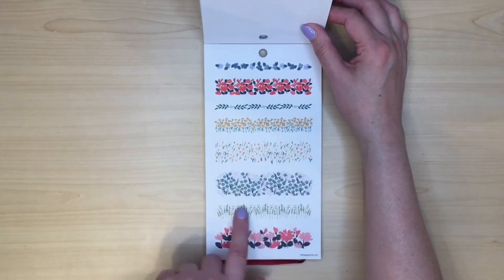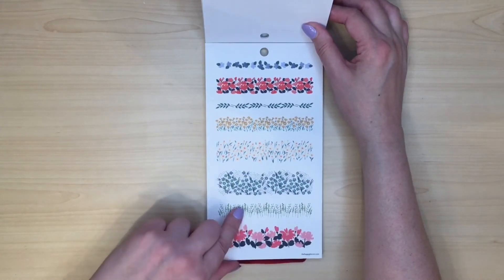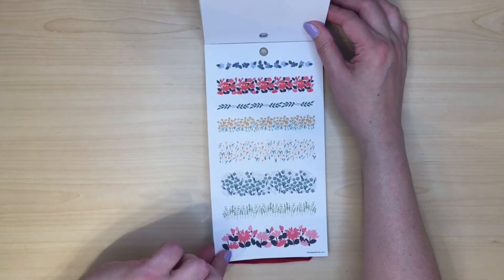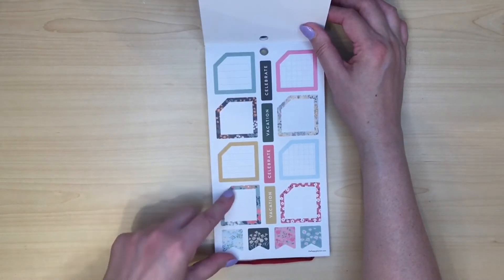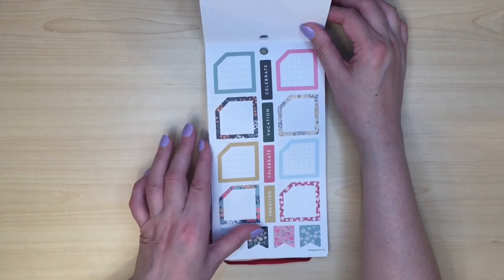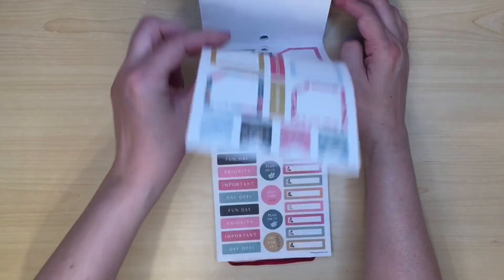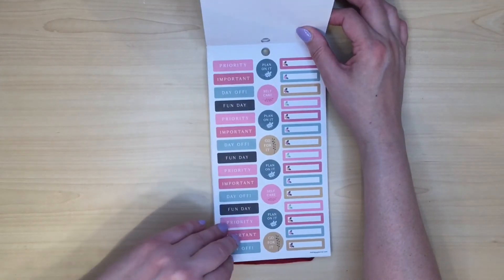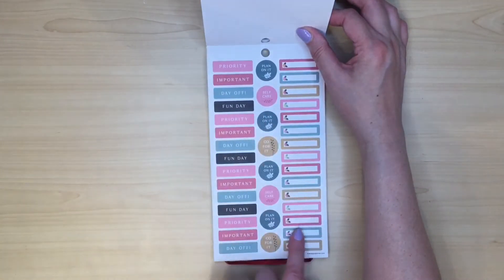Oh, these are really pretty. I'd like if there were a few pages of these so you could put them along the bottom. As it is, you can't really put them all the way along the bottom — there's not enough of them. Really pretty colours. More boxes — this time we've got the sloped edge rather than the little notch, but you'd have to cover that with a sticker if you wanted to disguise it. I've got things like priority, important, day off, fun day, and these little boxes that I don't use very much, but I think I'll be able to use those in my social media planner.